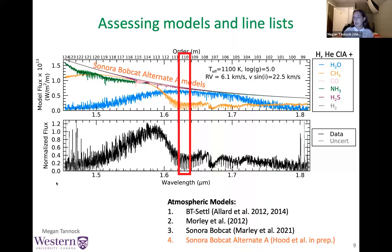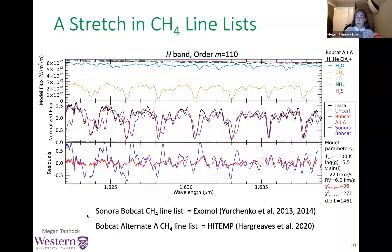I'm going to start by discussing the methane line list used in the Alternate A models, as it has the most apparent and dramatic effect on our model fits. Zooming in on the center of the spectrum where methane is strongest: the top panel shows the Bobcat Alternate A model split by molecular species; the middle panel shows our IGRINS data in black, the Sonora Bobcat model in blue, and the Bobcat Alternate A model in red. The only difference between these models is the choice of water, methane, and ammonia line list. The older methane line list in Sonora Bobcat has a shift or stretch in the positions of the deepest features, but the newer methane line list in the Alternate A models corrects for this — something that would have been overlooked at lower resolutions where the lines would have been blended.